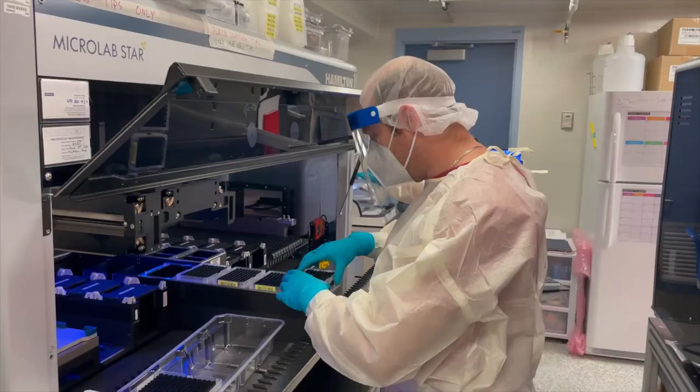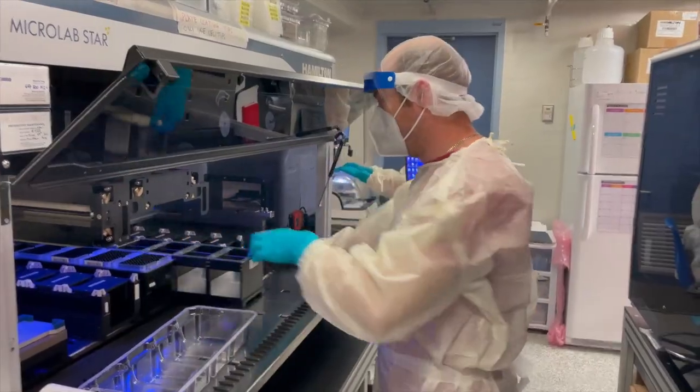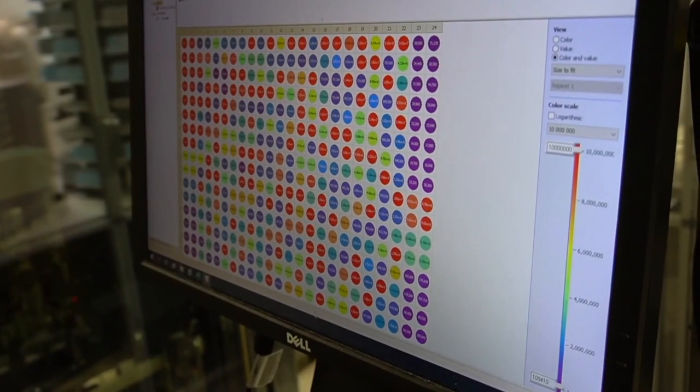At the final stage, the plates are read in a detector. The amount of light detected tells how many antibodies to SARS-CoV-2 proteins are present in the sample.